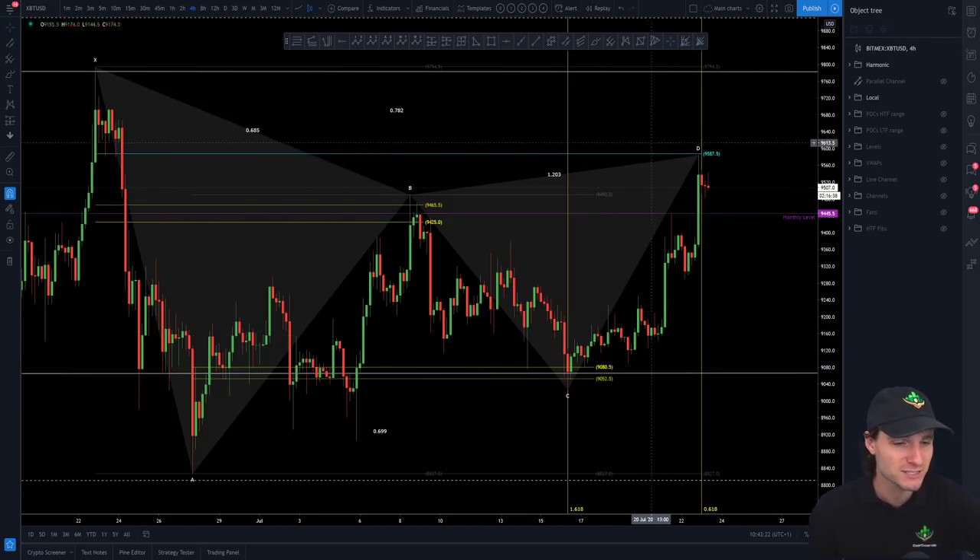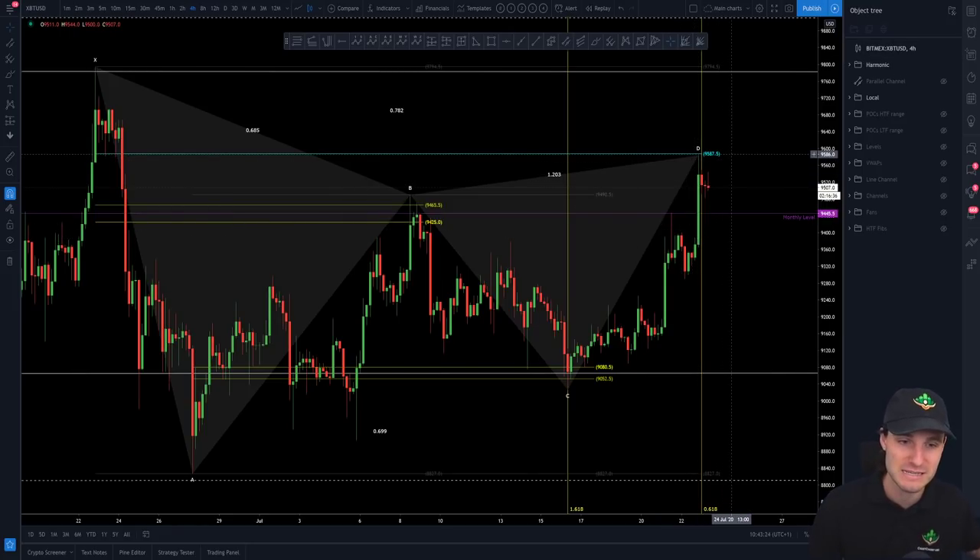It has dictated every single pivot of this market — each high and each low — for the past 30 days. The harmonic has been influential. It's given us the target and that's what you call having a plan, executing the plan, putting money where your mouth is. Now that's hit target — are we still able to push up higher? The answer is yes. Be aware of your next regions of resistance: 9,600 to 9,800 is your next target to the upside.